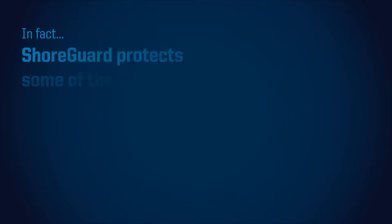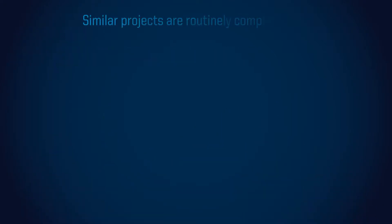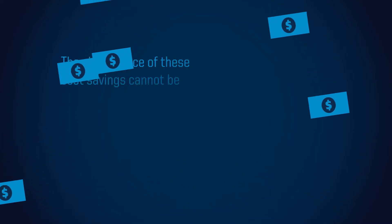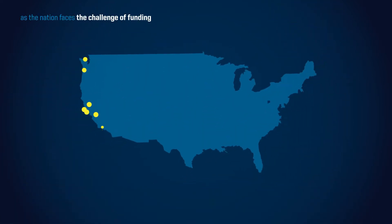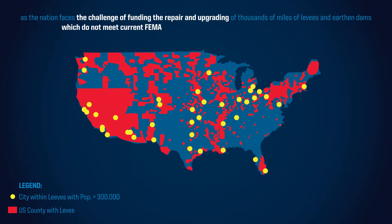In fact, Shoreguard protects some of the nation's most valuable assets, including international airports and some of the largest refineries in the world. Similar projects are routinely completed for half the cost of projects using conventional materials such as steel and slurry. The significance of this cost savings cannot be overemphasized as the nation faces the challenge of funding the repair and upgrading of thousands of miles of levees and earthen dams, which do not meet current FEMA standards or traditional 100-year flood design criteria.